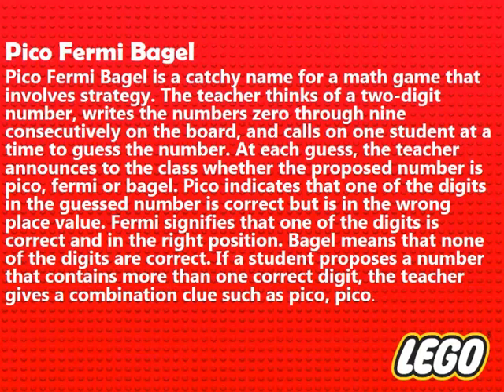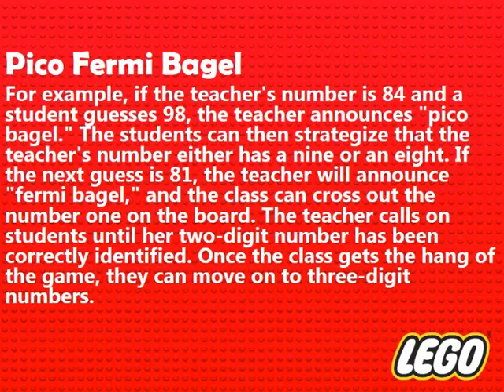If a student proposes a number that contains more than one correct digit, the teacher gives a combination clue such as Pico Pico. For example, if the teacher's number is 84 and a student guesses 98, the teacher announces Pico Bagel. The students can then strategize that the teacher's number either has a 9 or an 8. If the next guess is 81, the teacher will announce Fermi Bagel, and the class can cross out the number 1 on the board.